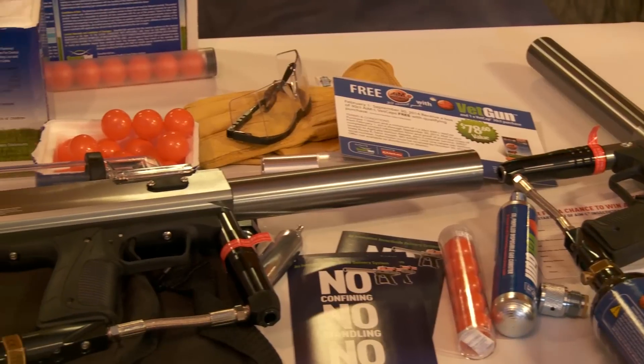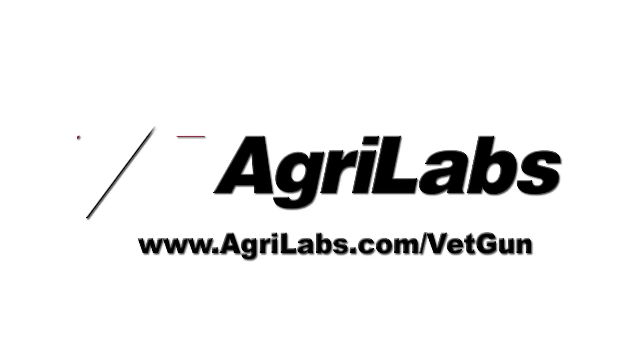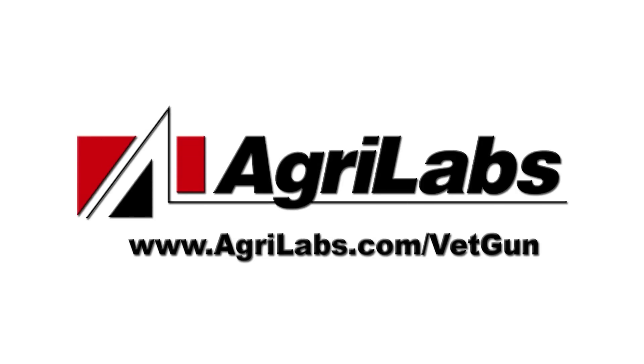We've made it easy now to take an encapsulated product that's proven to work in control of parasites and put that power back in the hands of the producer to do the right thing by their cattle.